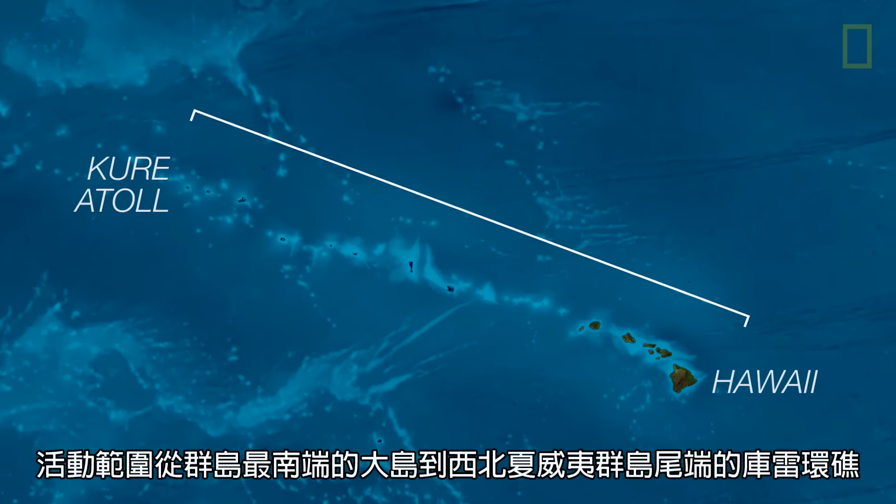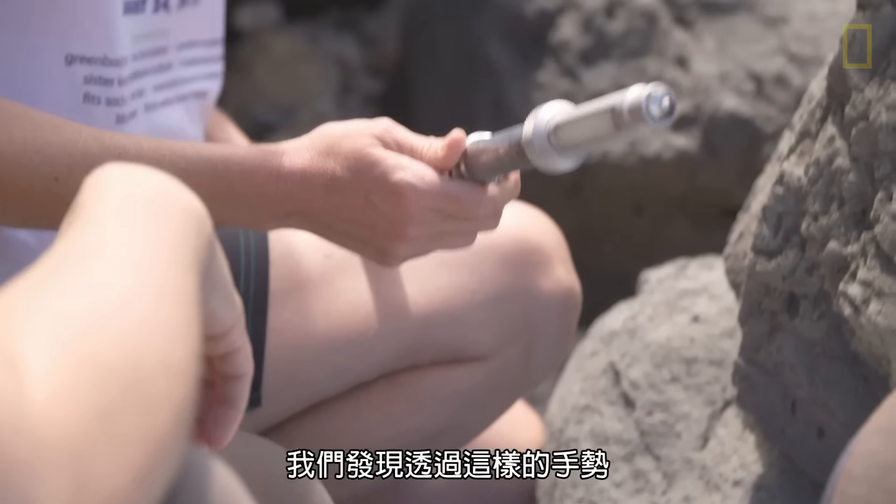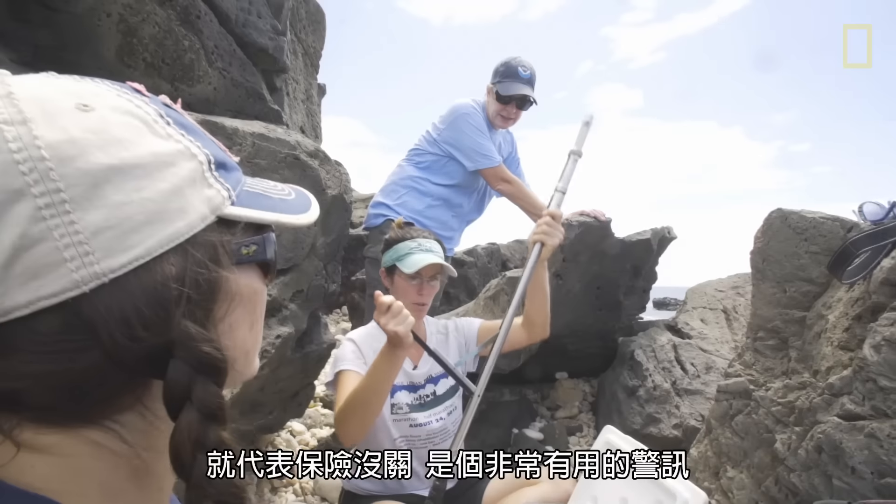Tracy and I discovered that having a hand signal like this demonstrates that the safety is off — it's a good reminder when you're working with the spring-loaded syringe in the field.